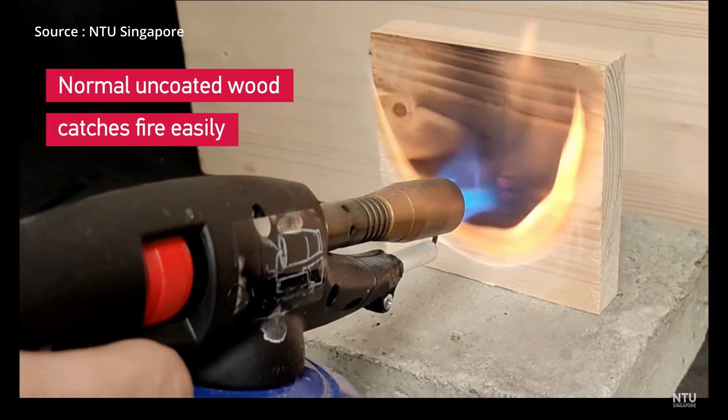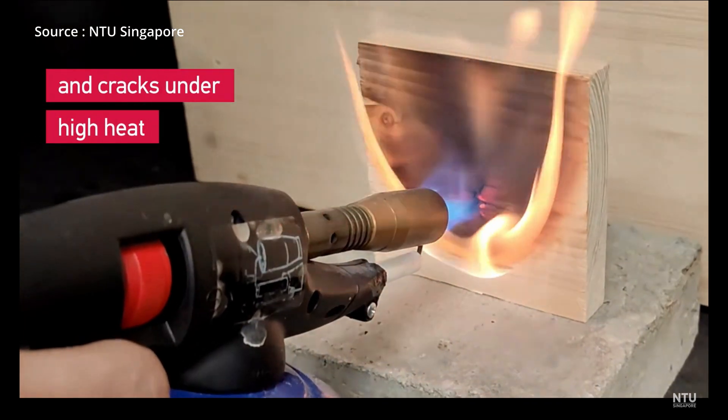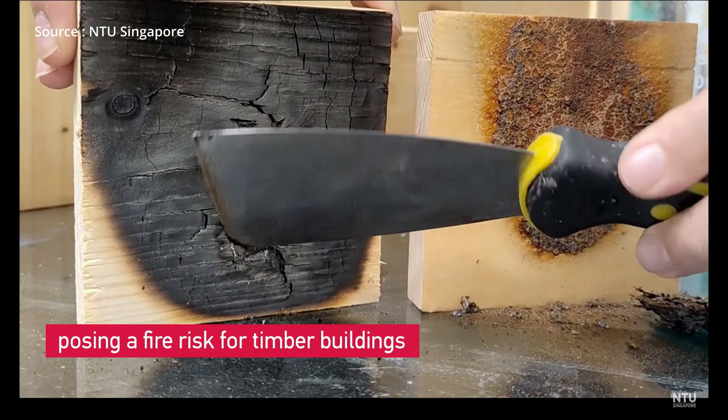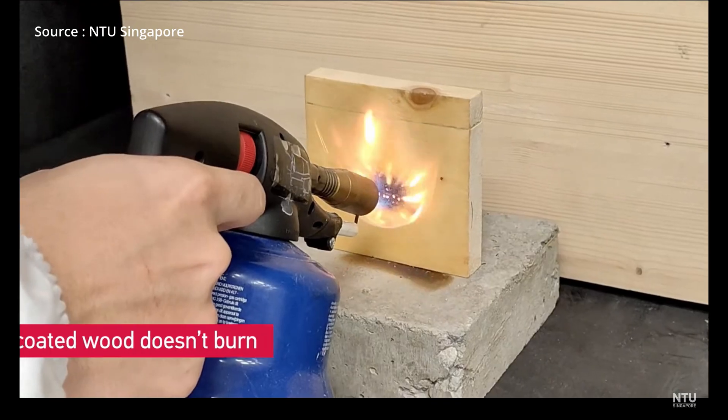Applying a layer of this coating will create a barrier for lumber against fire flames and prevent it from catching fire. This process is known as flame-retardant treatment of wood, or FTR.